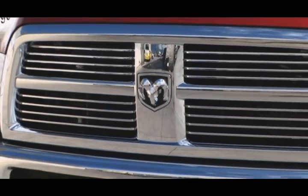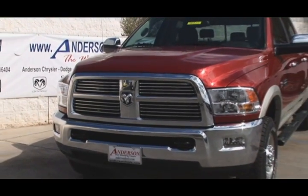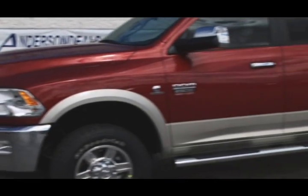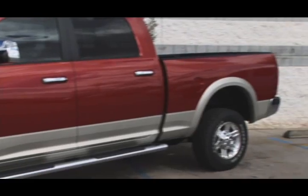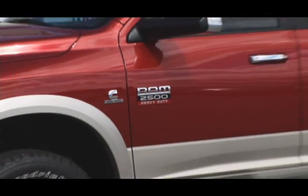The 2010 Dodge Ram 2500 has been completely redesigned from the ground up. The grille is a lot wider and has a more distinct Ram look. The hood is taller and has three fins on each side to give it a real unique look. The whole redesign includes a new crew cab configuration which allows for more passenger comfort.